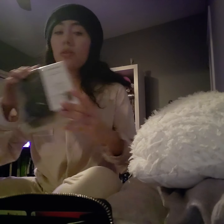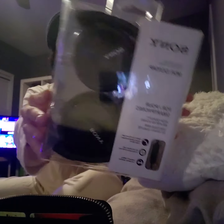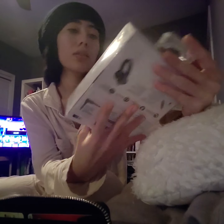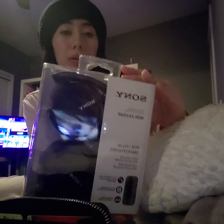I am a huge fan of beanies, so you can never go wrong gifting me a beanie. My friend gave me these headphones and there is a built-in mic, which I thought was really cool.